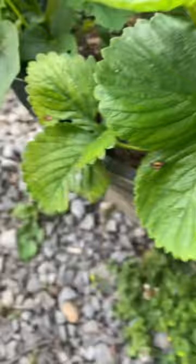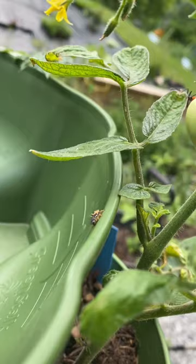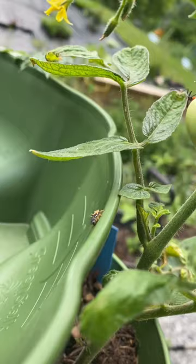Let me show you another friend that we have in the garden. This is an assassin bug nymph, and he is awesome. But if you get too close, he will sting you, so be careful.